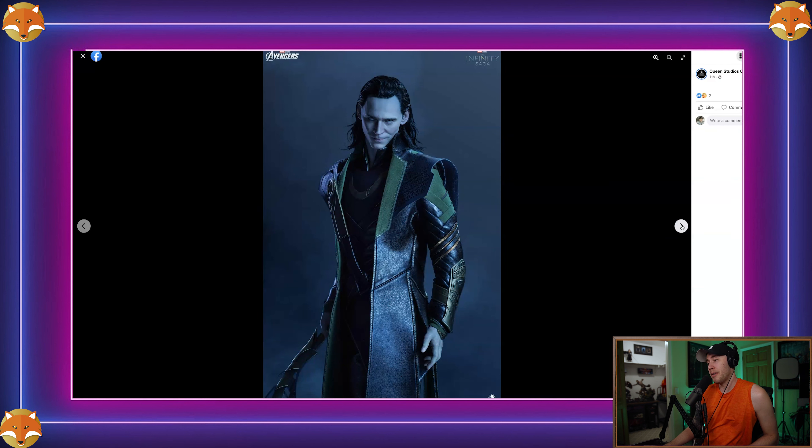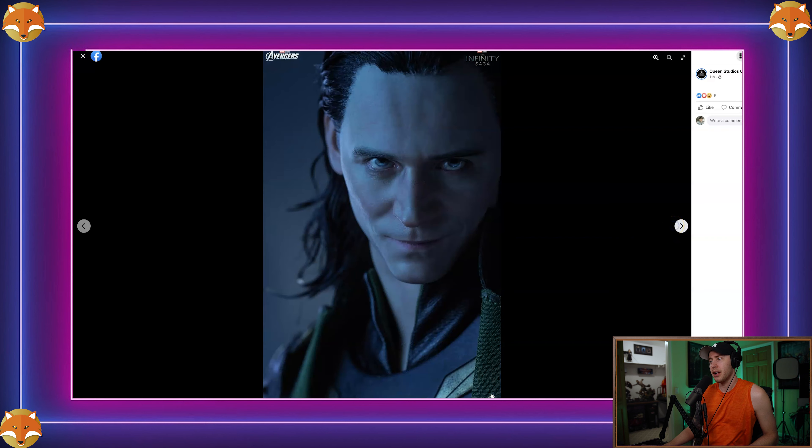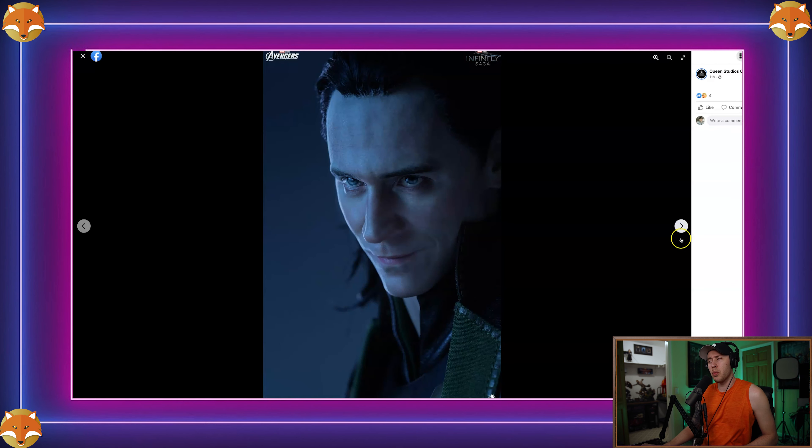I think they nailed the outfit too — it really looks devious and badass. This is Loki's casual overthrow outfit from the Avengers, what he wears about 80% of the movie. You don't see this one as much — Hot Toys has never made him in this outfit — so I like that Queen Studios did something a little bit different. The head sculpt is nailed as well.